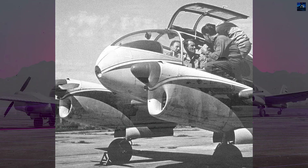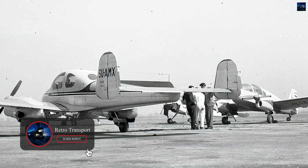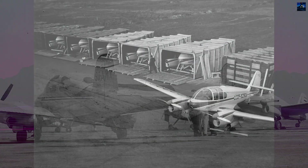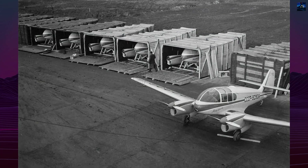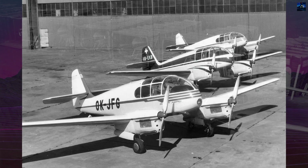The first flight took place on the 21st of July 1947, followed by the second prototype in March 1948. Production began in 1948 at Aero's Vaisachani factory in Prague. In 1951, manufacturing was transferred to the Lett company in Kuhnovitz.